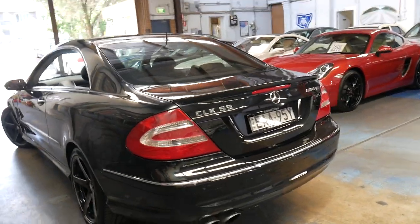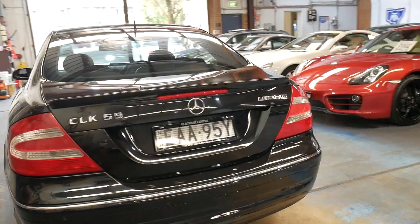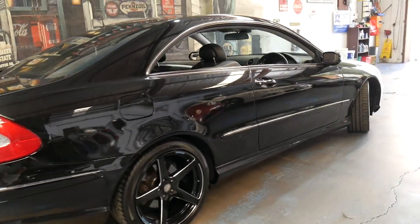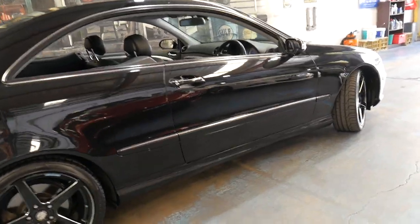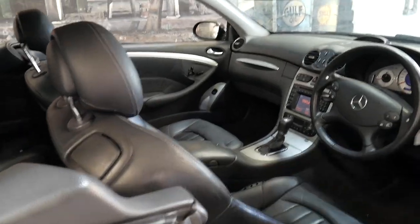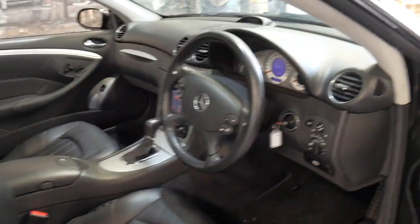Conveniently, we're located 15 to 20 minutes from Sydney Airport. We can help you with finance. We've been doing this for over 20 years and we specialise in used Mercedes-Benz. I'd certainly be happy to answer any questions you may have about this car.